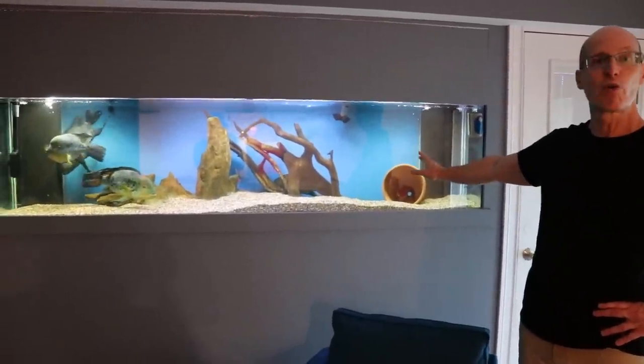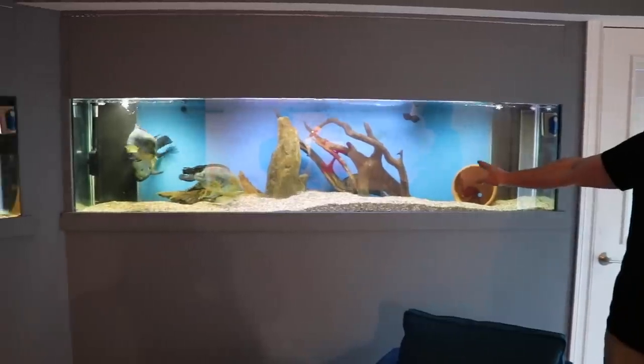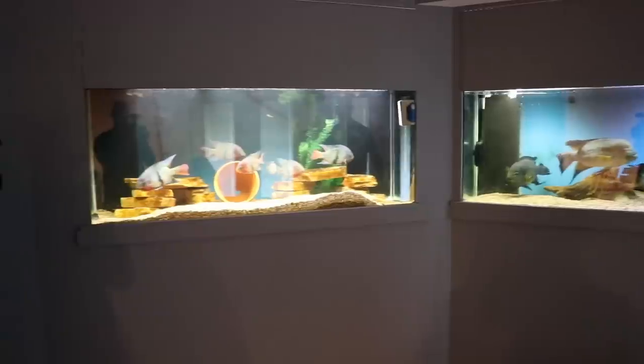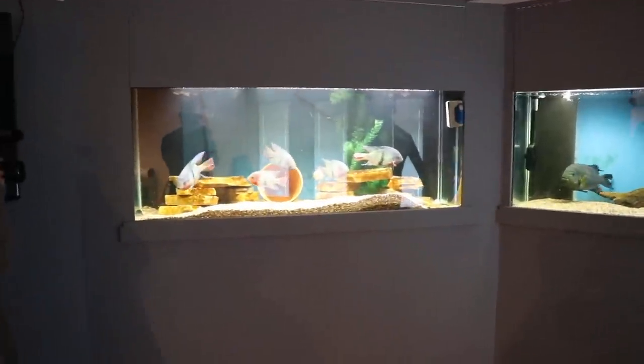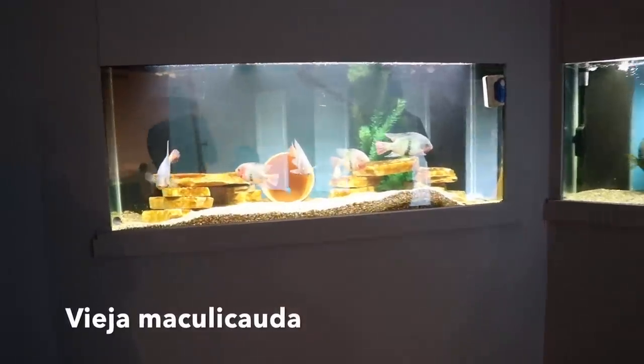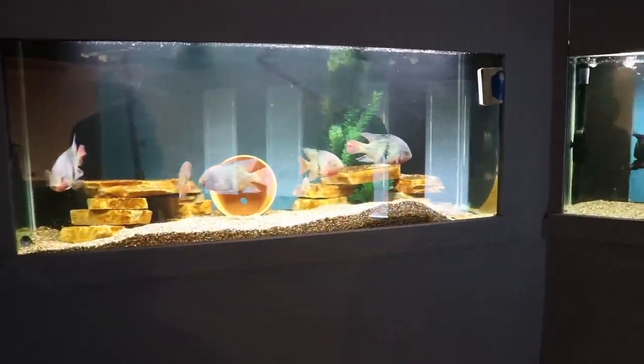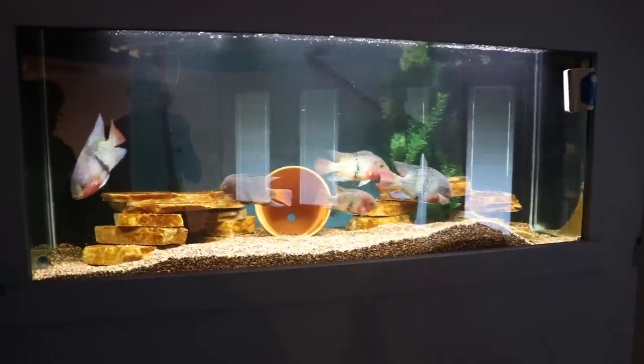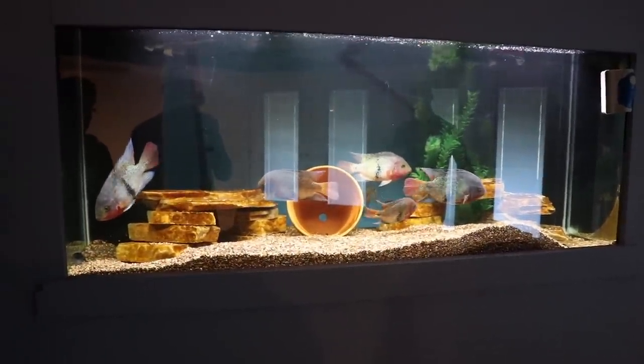This is an 8-foot 240-gallon tank and the tank on the left is a 5-foot 150-gallon tank. In that tank are black belt cichlids and also some Jack Dempseys — there's one Jack Dempsey up front. They get along fine.